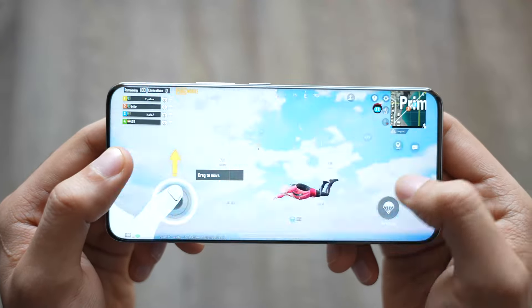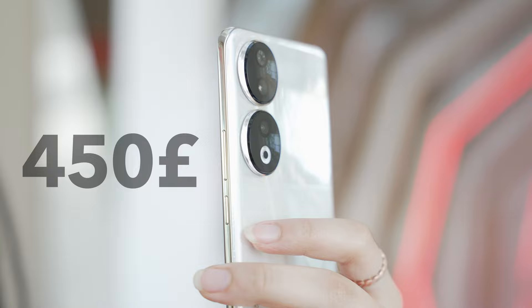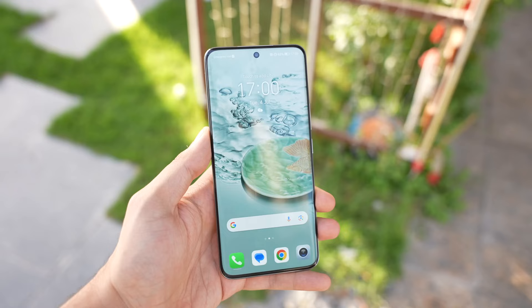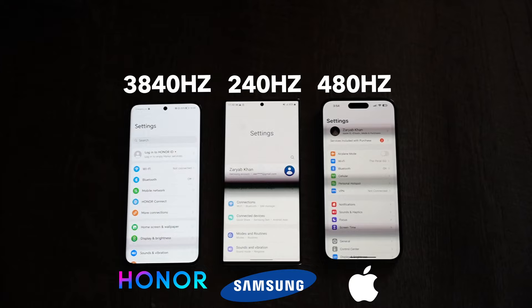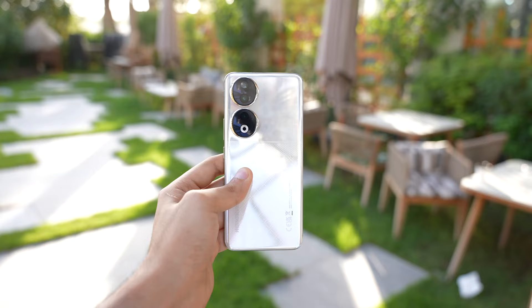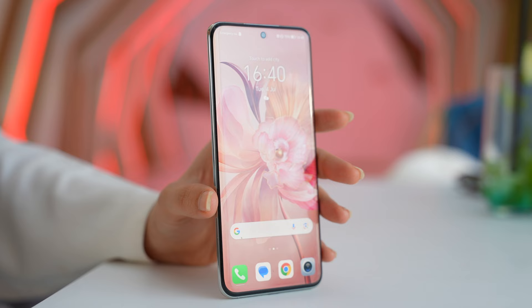This may be the new 2023 budget flagship king for just 450 pounds. It offers a 200 megapixel camera, the world's first flicker-less 3840 hertz screen, blazing 66 watt fast charging, and insane battery life. There is a lot going on for this price. This is the brand new Honor 90 that I've been testing out for almost two weeks now.